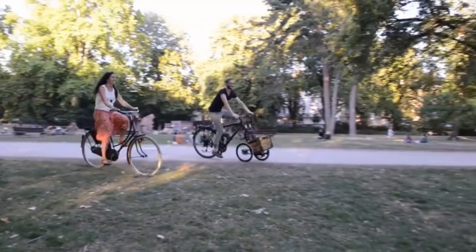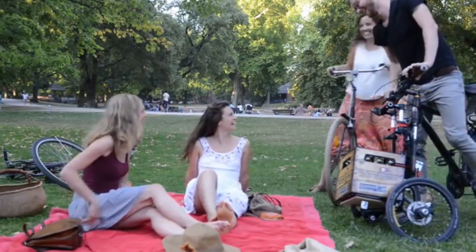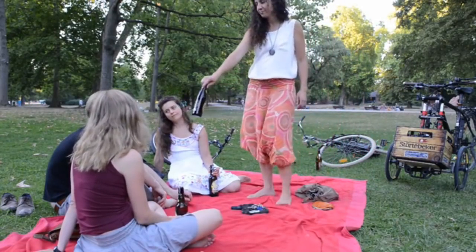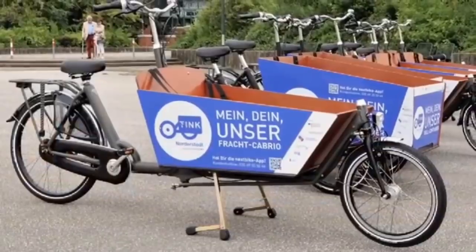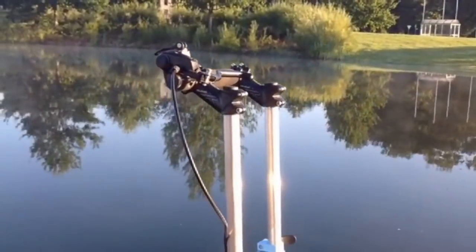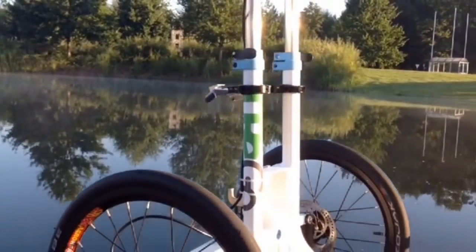Do more with your bike and carry up to 50 pounds. We all know cargo bikes and they're great but they're also expensive and huge. Who has room for an extra bike? Trego is different. We're a bike add-on, so there's no need to buy another bike. Just upgrade yours.